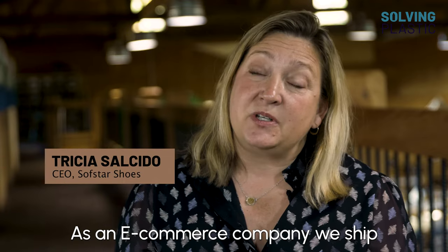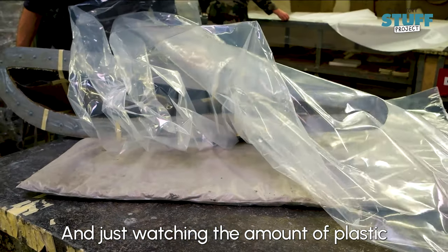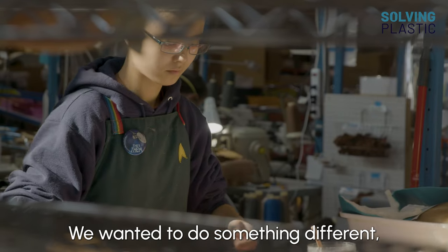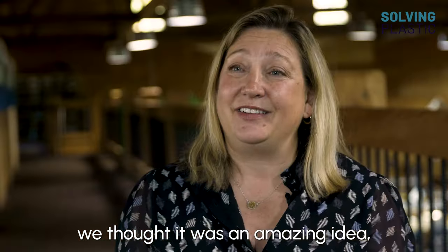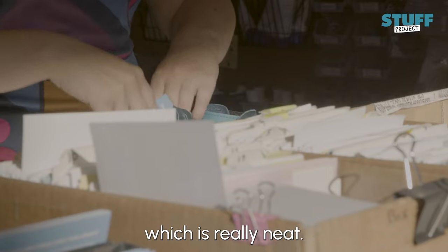As an e-commerce company, we ship a lot of shoes every day. Just watching the amount of plastic that would go into the packaging was depressing. We wanted to do something different, and when we heard about RE-PACK, we thought it was an amazing idea and thought we'd give it a try. A hundred percent of our U.S. packages are shipped using RE-PACK, which is really neat.